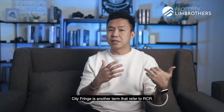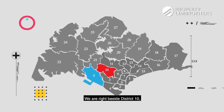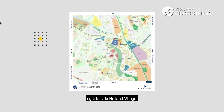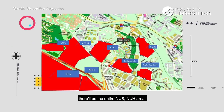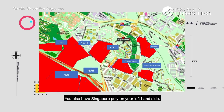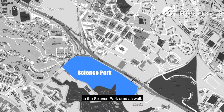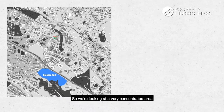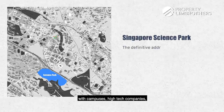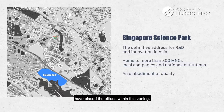City Fringe is another term we use for RCR. We are right beside District 10, right beside Holland Village, and on the south side, that will be the entire NUS and NUH area. You also have Singapore Poly on your left-hand side, and it is very close to the Science Park area as well. So we're looking at a very concentrated area with campuses, high-tech companies, and many international MNCs with offices within this zoning.